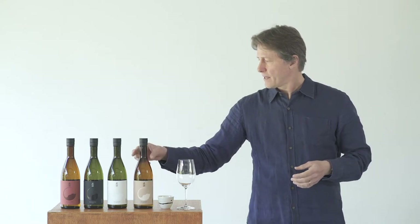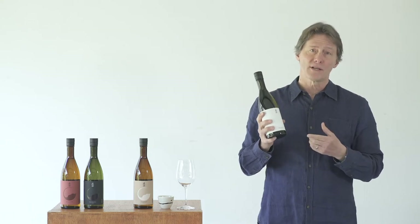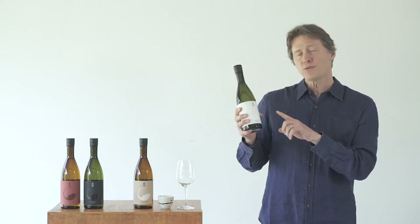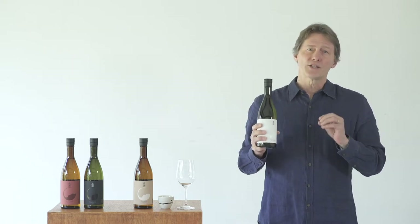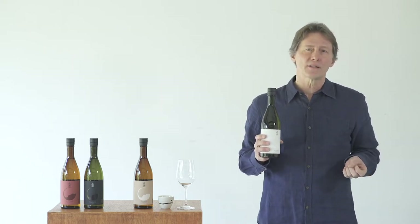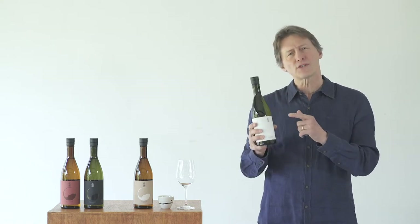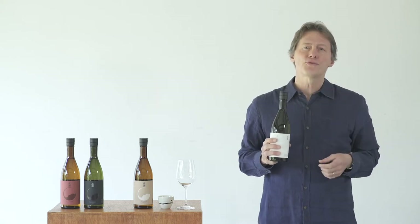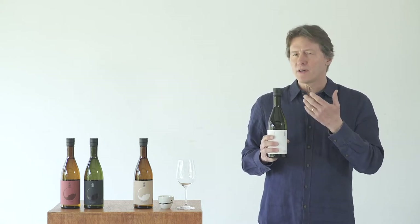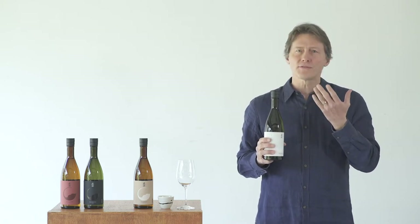Next up is Shiro, which means white. Now this is a junmai ginjo sake, and Shiro has this bright acidity in the palate and it's very light, so you can enjoy it all night — you can think of it as our session sake. Shiro, because it's a ginjo, has some beautiful fruit aromas. You get an aroma of banana that leads into a very soft pear.